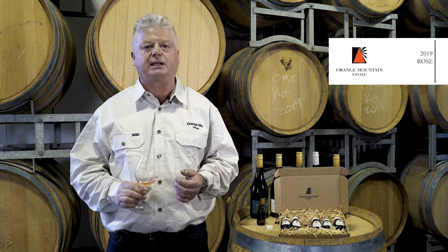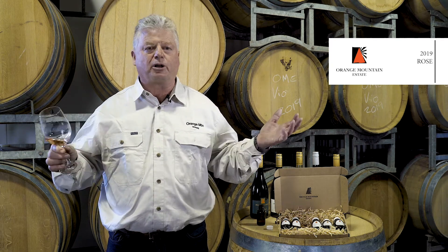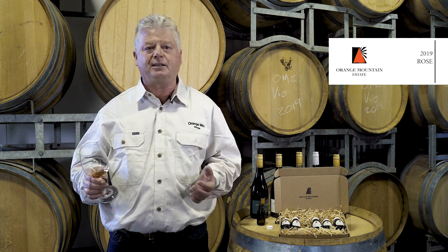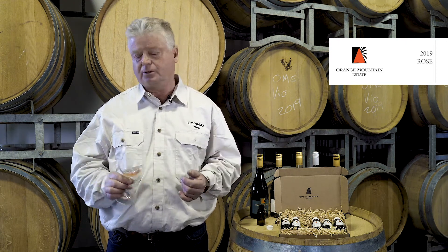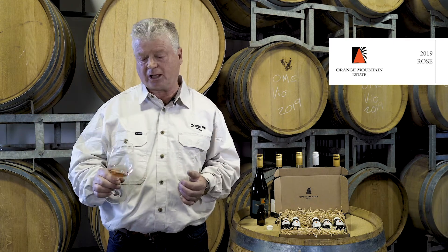Yeah, it's very much that food-friendly European style of Rosé. What would I drink this wine with? Well, for me it's like a lunchtime wine or a light food wine. So you're going to work with pretty much anything except for your red meat dishes and that sort of thing.